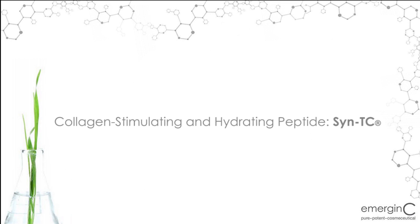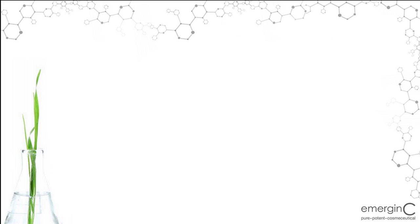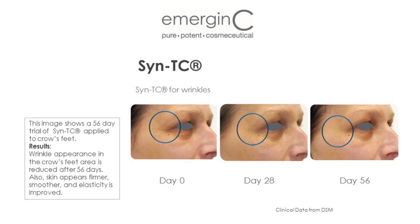Collagen-Stimulating and Hydrating Peptide SintiC, found in our Swift Lift Peptide Firming Serum. SintiC is a peptide which helps stimulate all five levels of collagen synthesis for a firmer, smoother skin. SintiC is considered a high-performing peptide because it increases the formation of undamaged, stable, and homogenous collagen.